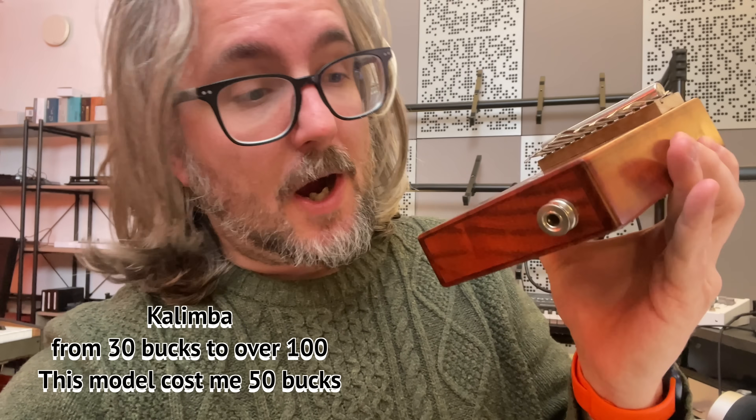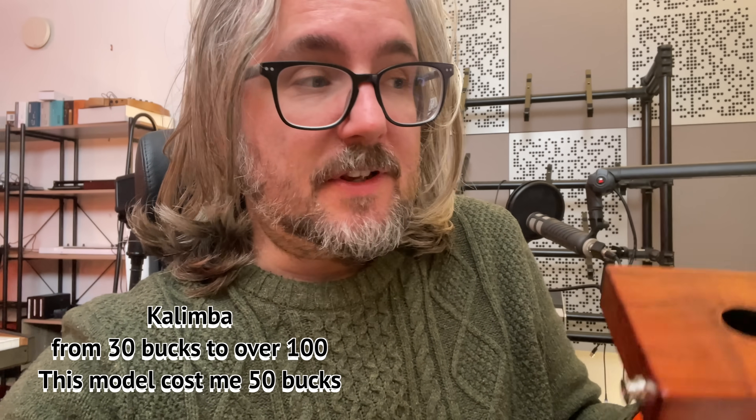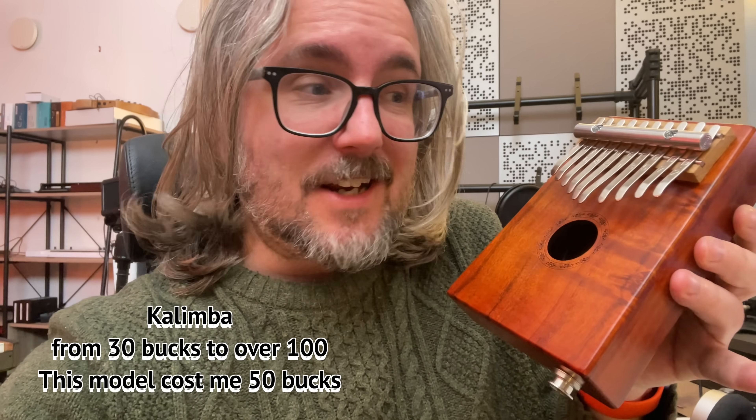Another fun and also somewhat unexpected gift — and also not that expensive — is a kalimba. Certain models have an audio output, so you can actually connect it to your audio interface, record it, and then process it through different effects. Why not run it through your pedals? You just need some way to give it a bit of gain. It's actually quite fun, even though I can't play it for shit.